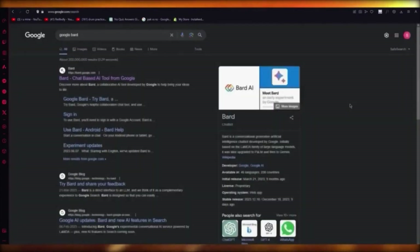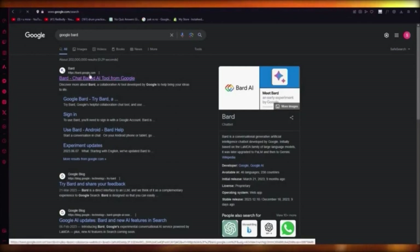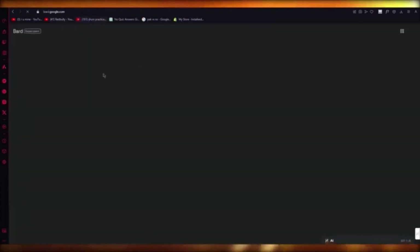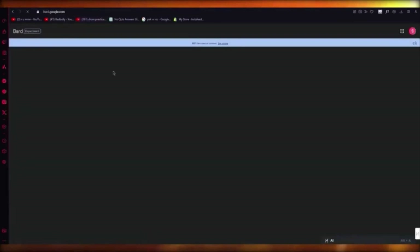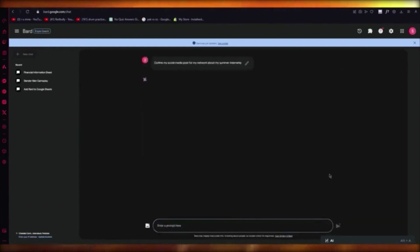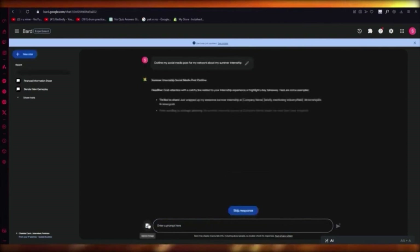Similar to Jasper and ChatGPT Plus, you can go to Google and search Google Bard, which brings you to bard.google.com. Once you go to Bard it brings you into Bard Experiments. You can ask anything of Bard or create anything. For example, let's say you want to create a social post: outline my social media post for my network for my summer internship. It's going to generate a whole post for you, which is pretty incredible. You can also add images.